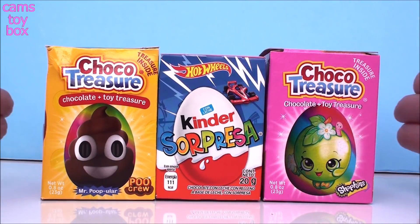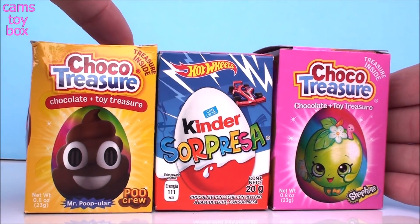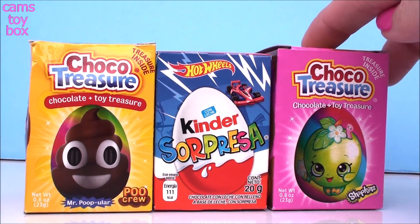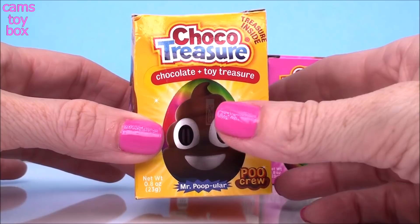Hey guys, welcome back! Today we're opening three awesome chocolate surprise eggs. We have a Poo Crew from Chocolate Treasure, a Kinder Surprise egg from Hot Wheels, and then a Shopkins one also from Chocolate Treasure. Let's start with our Poo Crew.